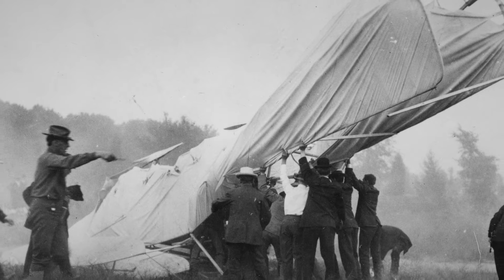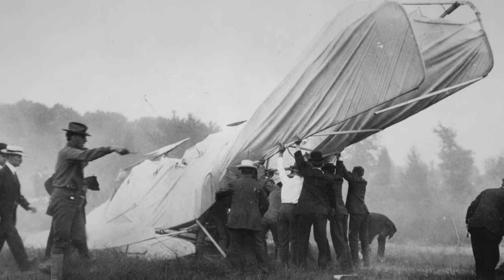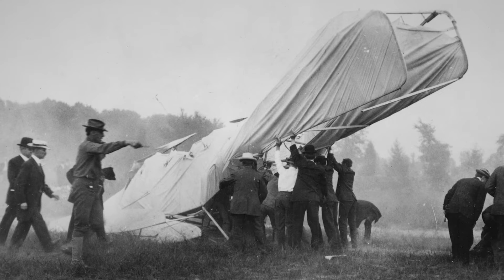In 1908, the Wright brothers had to perform a series of flight trials to demonstrate that their airplane could achieve these specifications. During that flight, there was a malfunction with the airplane. One of the propellers split and caused the airplane to crash. Orville's passenger, the Army observer Thomas Selfridge, died later that evening of his injuries — the first fatality in a powered airplane.